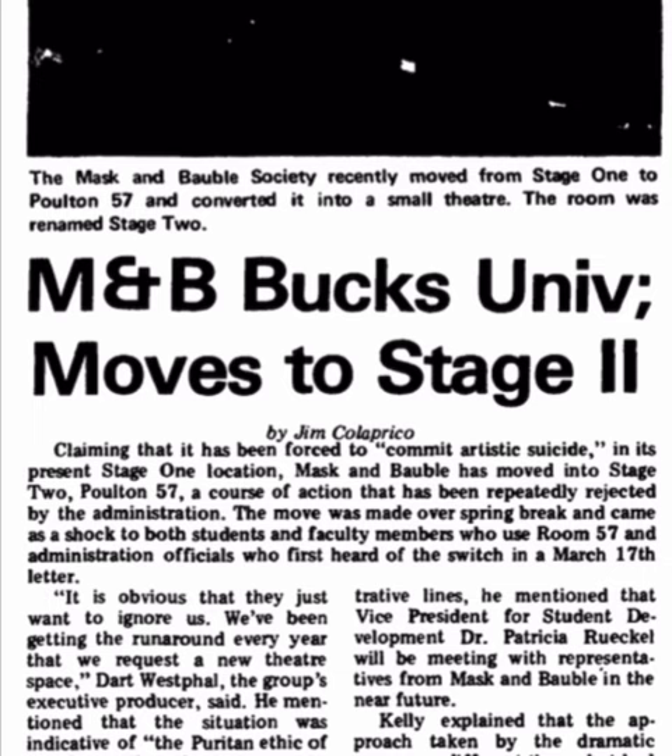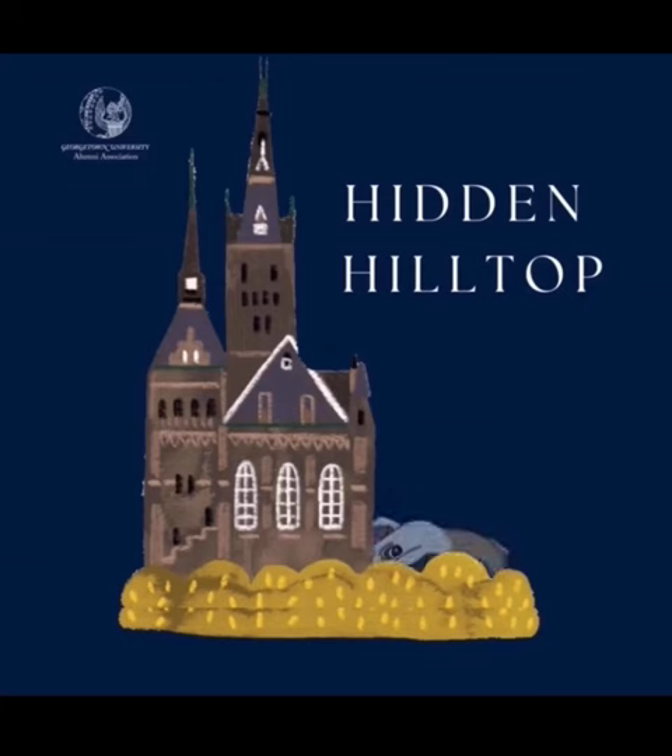When university officials found out a week later what happened, they were not pleased. Stage 2 had to be torn down, but as a compromise, another classroom was repurposed for the group and was named Stage 3.